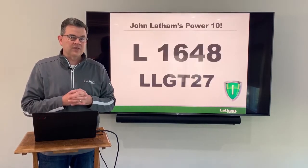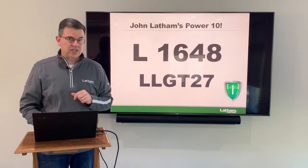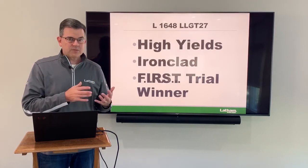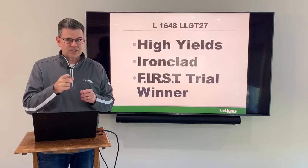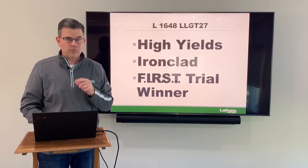Next is 1648. This is an LLGT27 and also another Ironclad. This has extremely high yields and it's won first trials before — very adaptable product. The guys in South Dakota are loving this and talking about it on our RSM call every week. So my next product is 1648 LLGT27 in a 1.6 maturity.